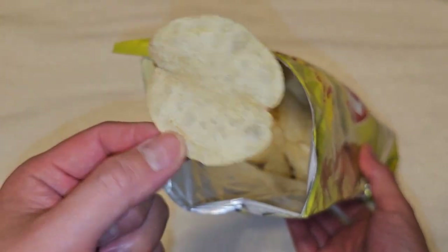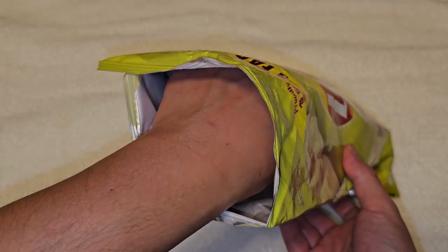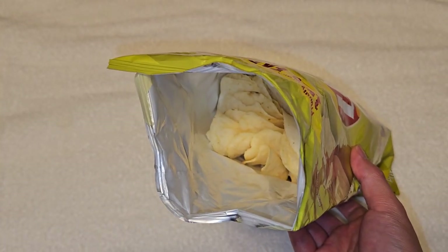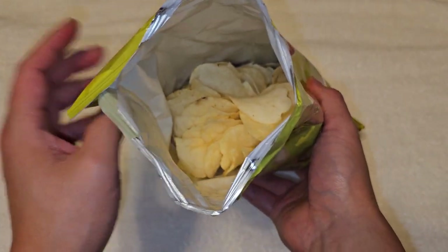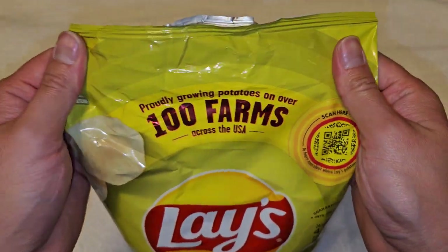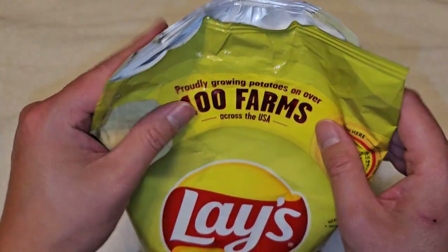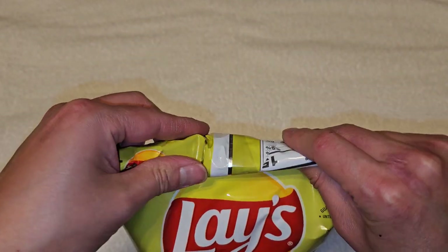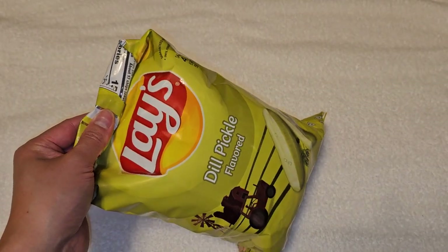If you like the taste of pickles, you'll love these. I think these are actually really good — much better than I was expecting. Definitely a great taste, great pickle flavor. It's like the classic dill pickle flavor. Really tastes like pickles. If I were eating this blindfolded and was asked what flavor it is, I would definitely be able to tell you — it tastes like pickles.